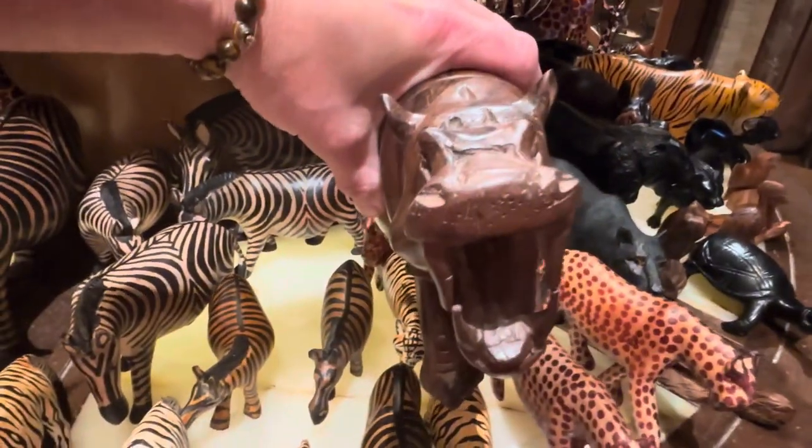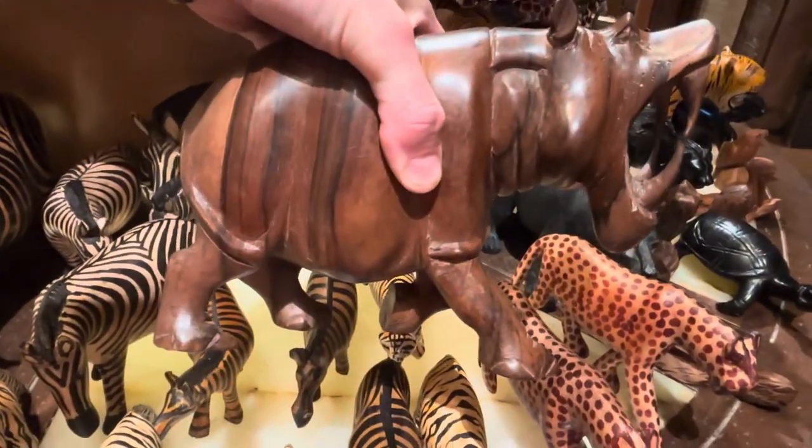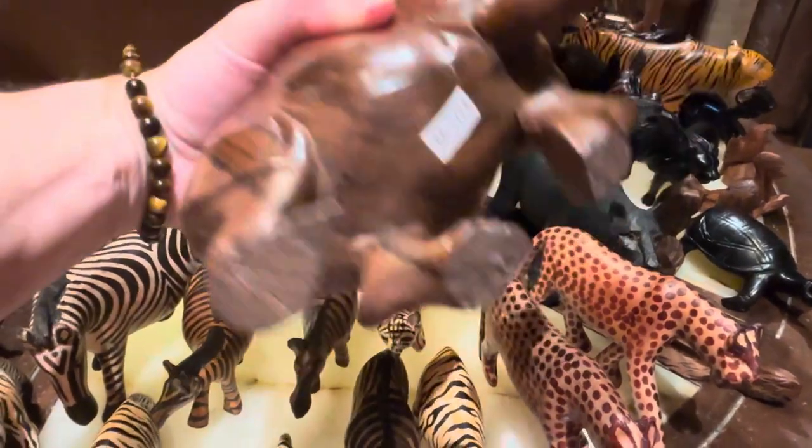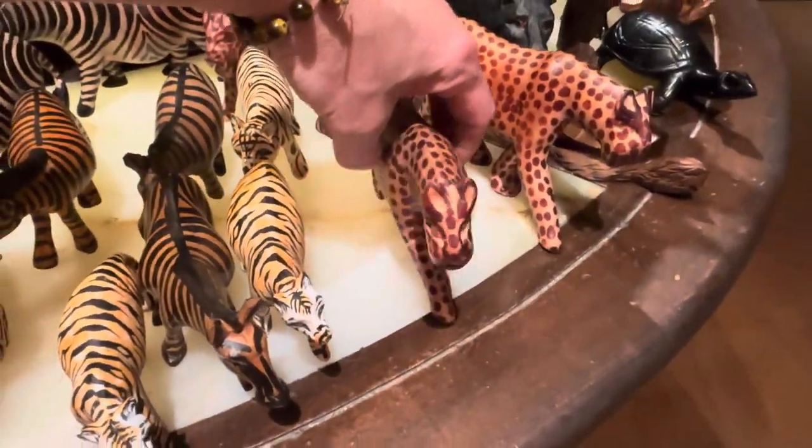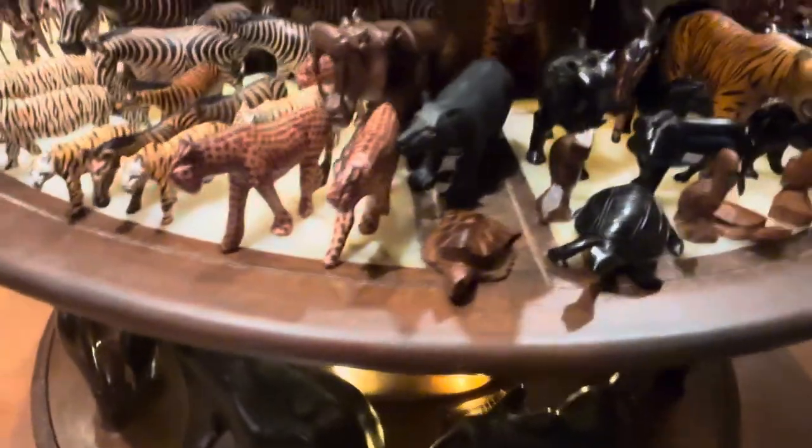Now that is the best hippo I've ever seen. That's a mean looking hippo. I need $175 — that'd be expensive. And the hippo killed a cheetah. We're going to quit breaking things now.